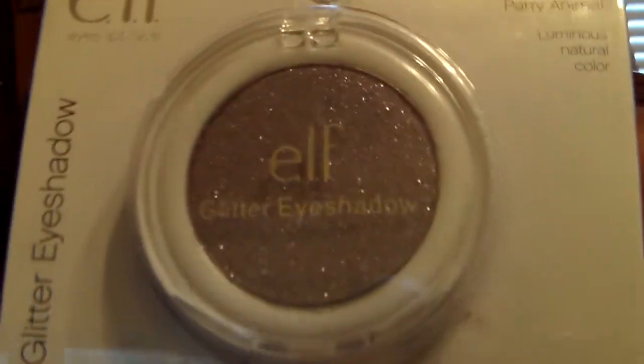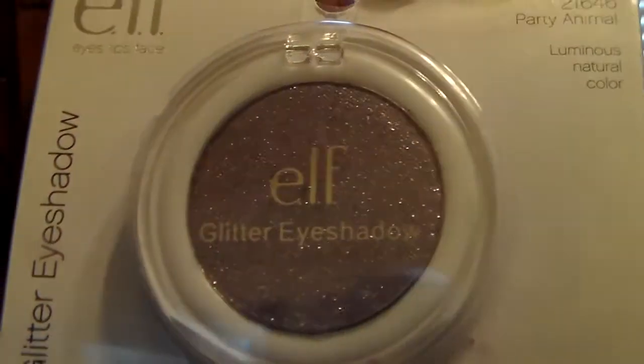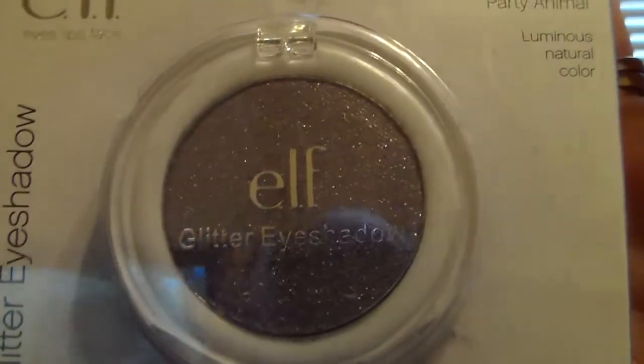Then she got me an Elf Glitter Eyeshadow in Party Animal. And that is a gorgeous shimmery color. I love any kind of shimmer or glitter, y'all know that. And that is absolutely gorgeous — I can't wait to try that on a look.